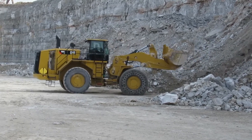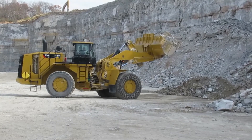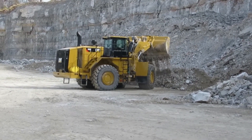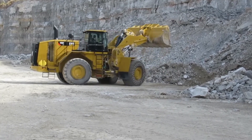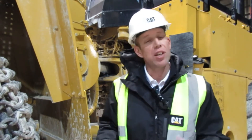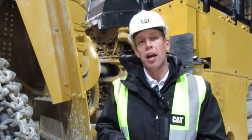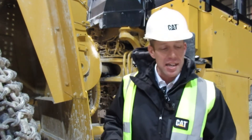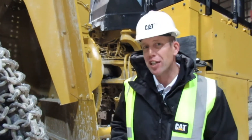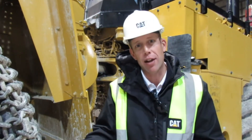It has a lot of commonality with today's 988K, about 90%. As I mentioned earlier, we actually have the same axle, the same final drives and driveline. What we replaced is the transmission. The cab also has commonality, so when the operator comes out of a 988K and gets into an XE, he's going to feel right at home. The one thing he's going to notice is the acceleration, the smoothness, and he can actually control his ground speed with virtual gears. He just has to select his virtual gear, which will limit his max runout speed.